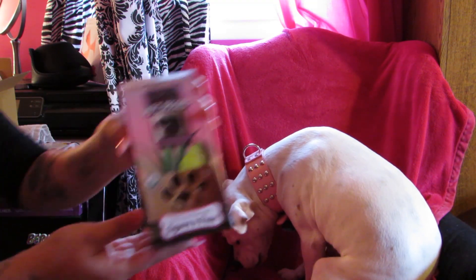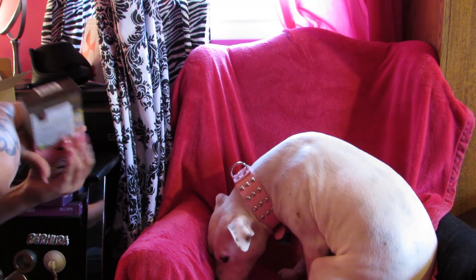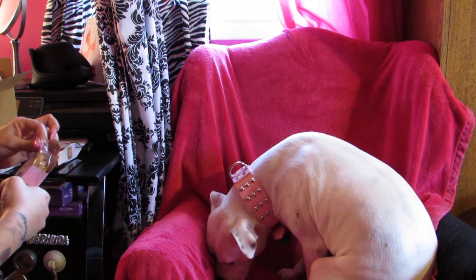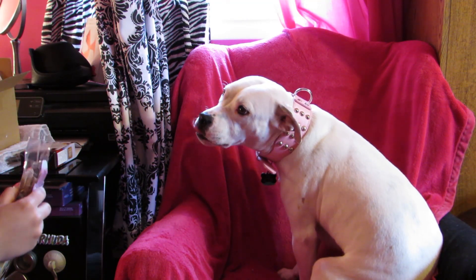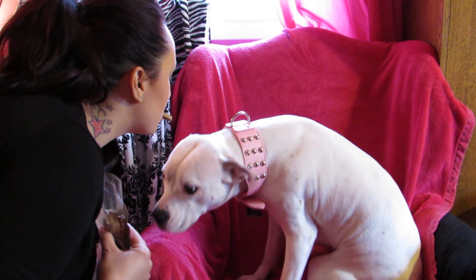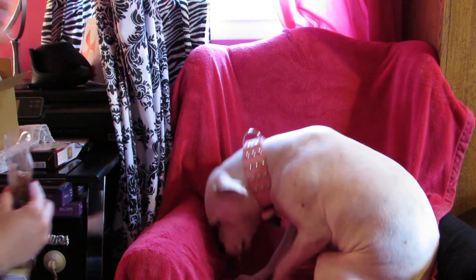Now we're going to try the agave, pear, and nectar treats. Ready? Gentle. Good girl!